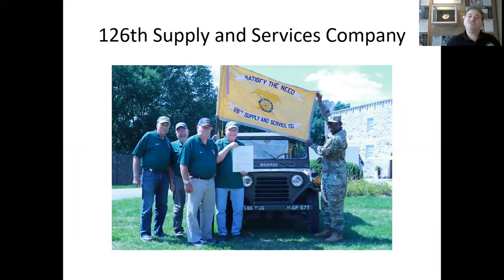The 126th Supply and Services Company. On November 1, 2016, the 126th Supply and Services Company was reactivated. The 126th Supply and Services Company was the only Illinois unit deployed to Vietnam in its entirety, where it served from 1968 to 1969. The Quincy, Illinois-based new 126th Company was awarded the lineage and honors of the old 126th, including the unit's service in Vietnam.